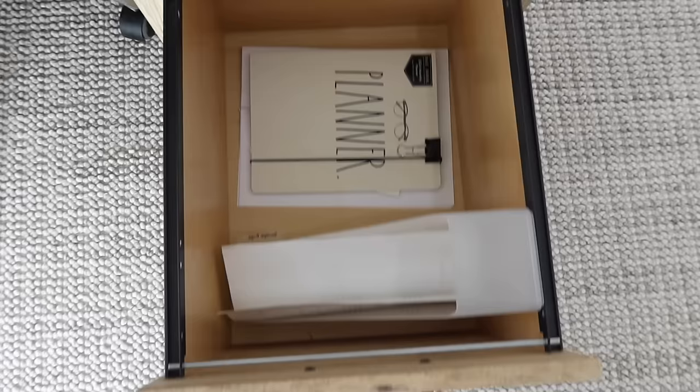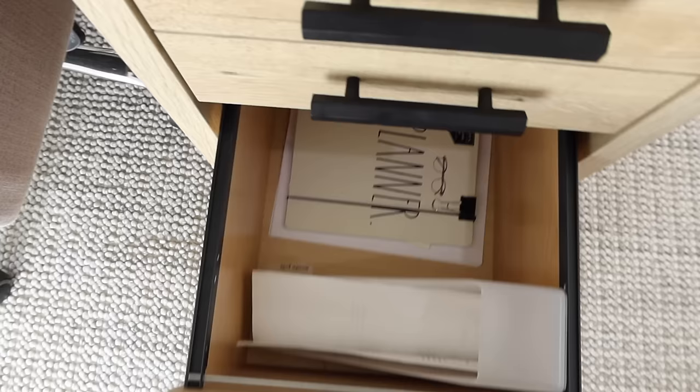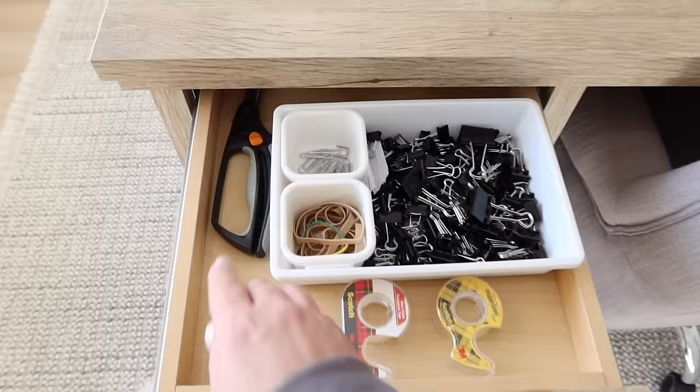This last drawer is work stuff — my planner, and then sponsorships I've completed go down here, and current ones I'm working on go in this section. That's just my system, and at the end of the year I can see everything I got to work on. The first drawer on the other side is basically just office supplies.